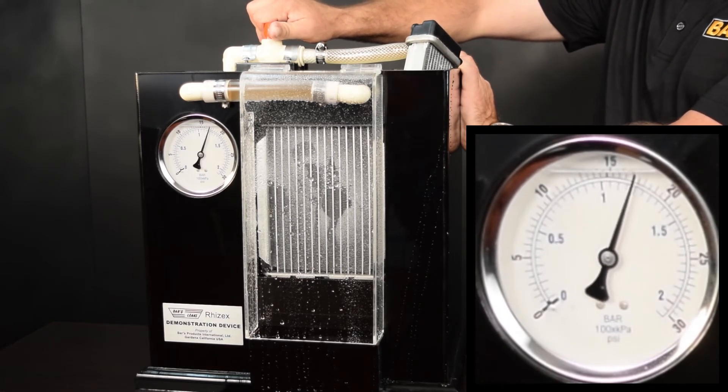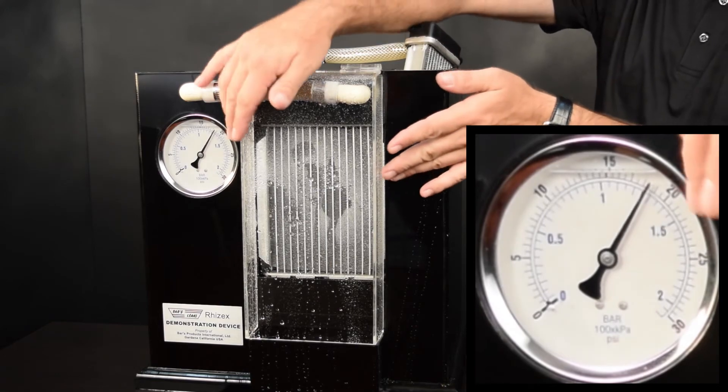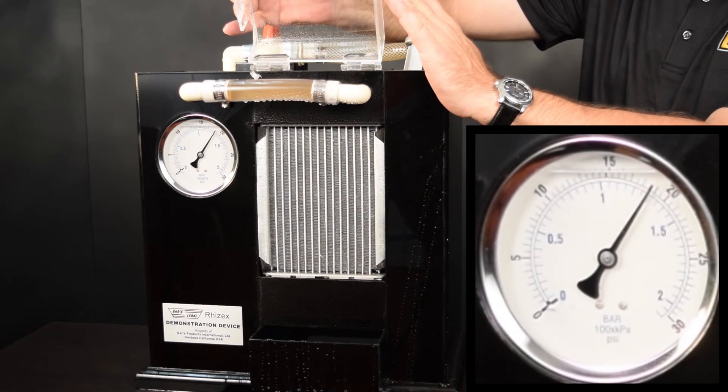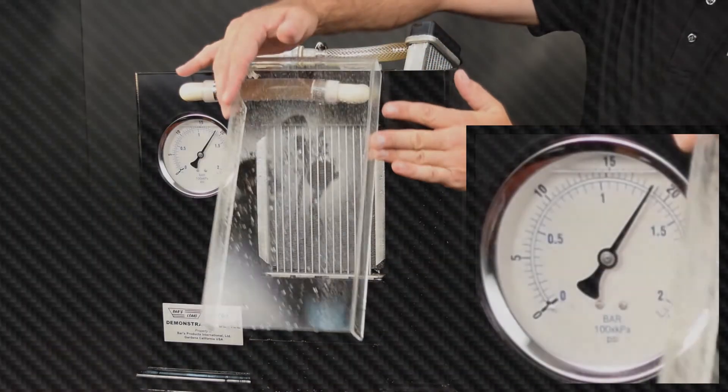BARS will continue to seal any leaks even at pressures exceeding 1.1 BAR. Even when puncturing the sealed leaks, BARS immediately reacts, sealing the breaches once again.